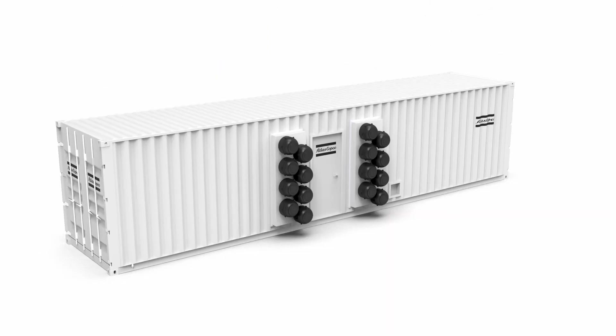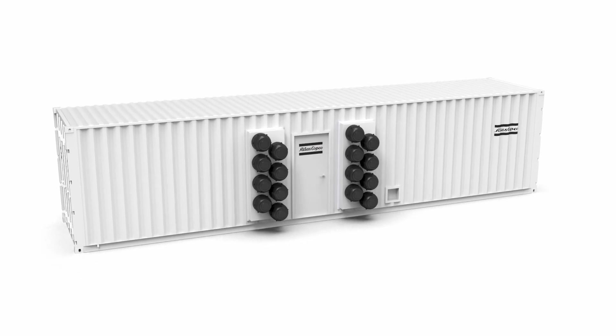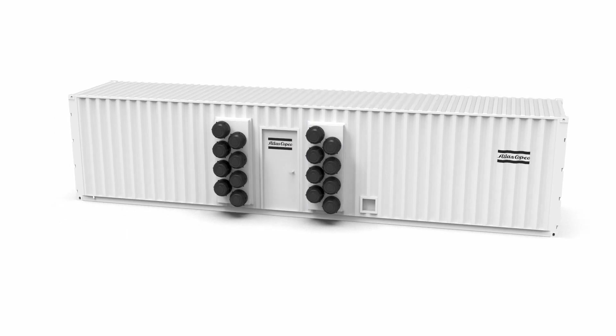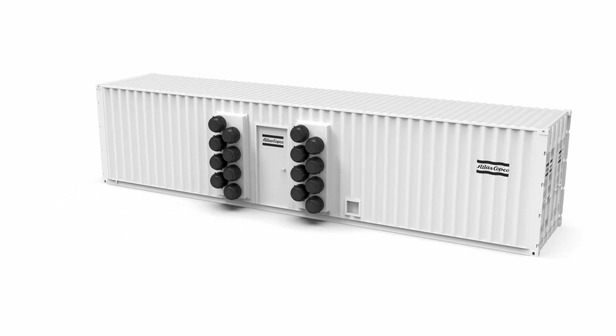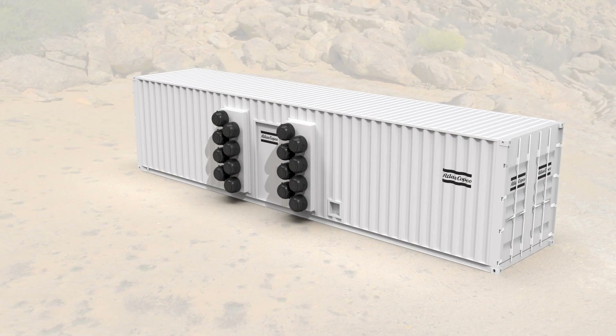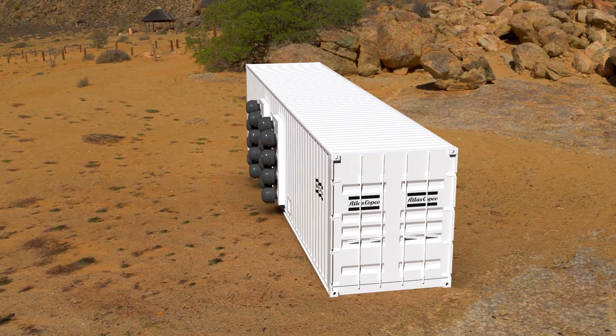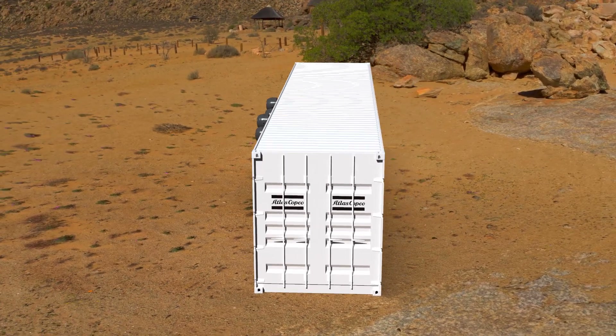Your benefits start on the outside. The AirCube is a containerized compressor room. That means you get a complete compressed air system that is ready to go when you install it. No building permits or red tape required. Fully tested and CE certified, the AirCube is an instant solution to your most pressing air needs.